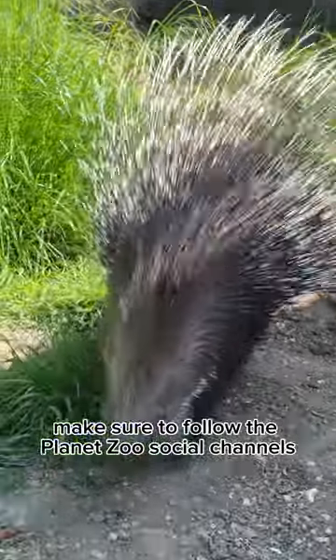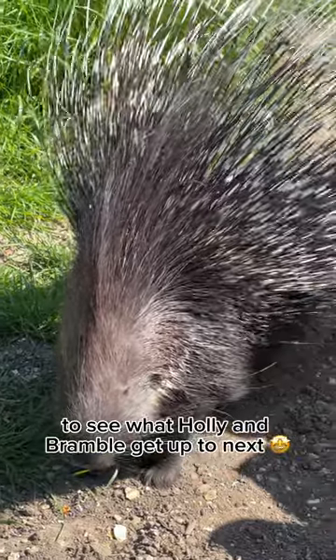Make sure to follow Planet Zoo's social channels to see what Holly and Bramble get up to next!